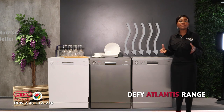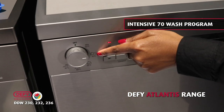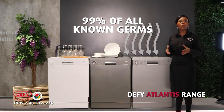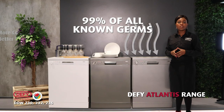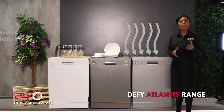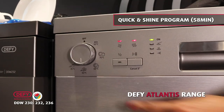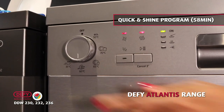As hygiene is of utmost importance these days, our Atlantis range features the Intensive Seventy, which uses high temperatures and high water pressures to wash off 99% of all known germs and tough stains. After dinner with your family, this program is suitable to wash your pots and pans. For customers that are always in a hurry, we've got the Quick and Shine program that washes a full load in 58 minutes at 60 degrees.